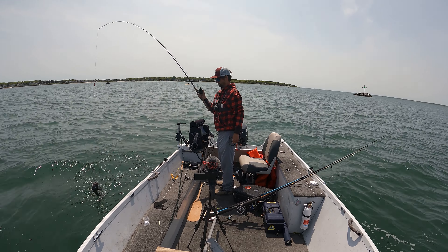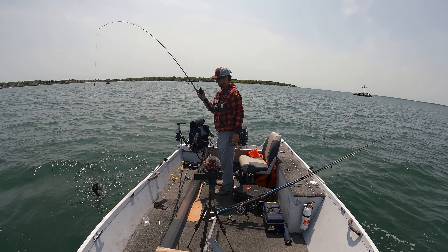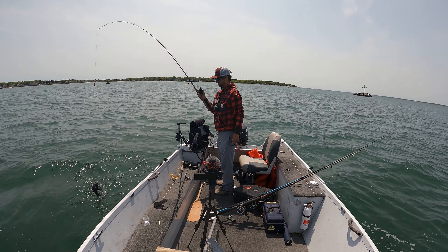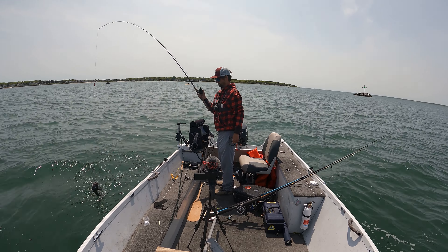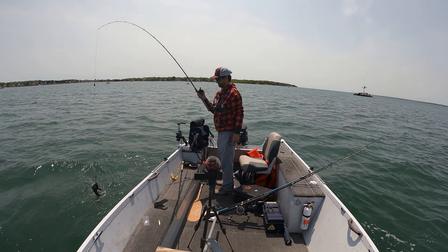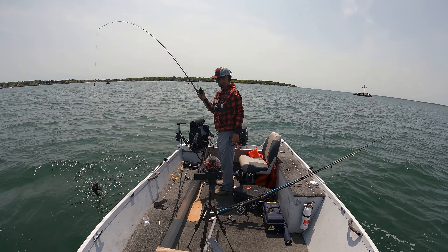Another drop and another fish, folks. Absolutely ridiculous. He hit it on the fall — why do they do that? They really, really like hitting it on the fall. I got another one. I dropped it right where I wanted it to land, right on that other school of them. They're literally separated by a rock.